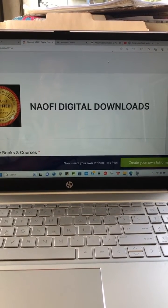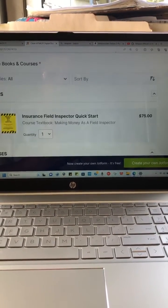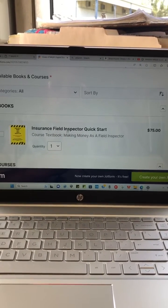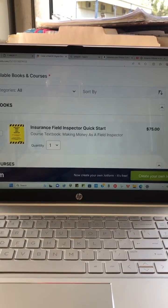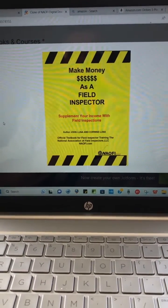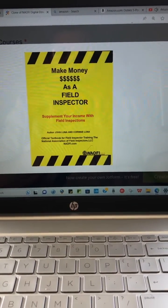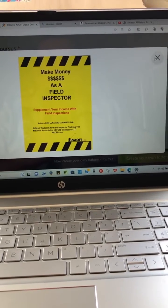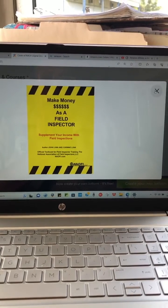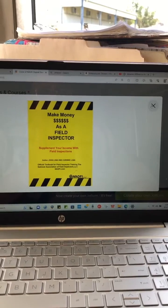Right here is the NAOFI digital downloads. One of the books that my wife and I wrote is the Insurance Field Inspector Quick Start — make money as a field inspector, supplement your income with field inspections. That's full of good information and a great way to supplement your income. You can't go wrong by doing this kind of inspections.